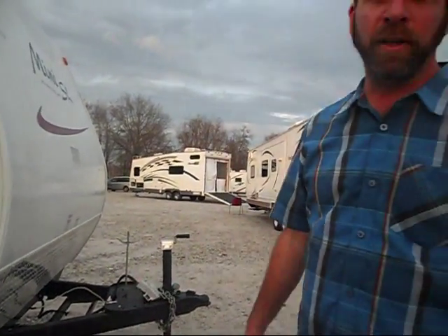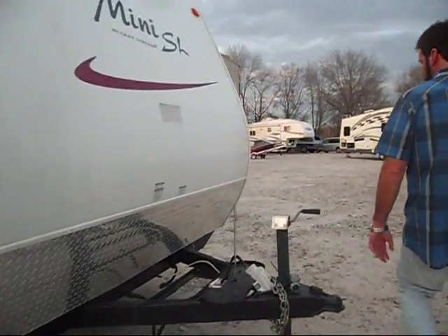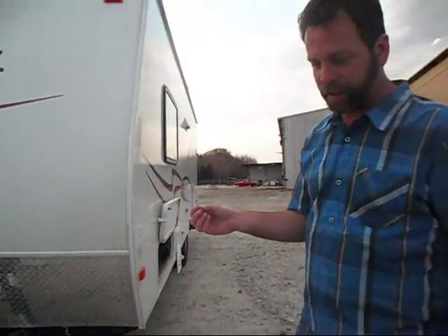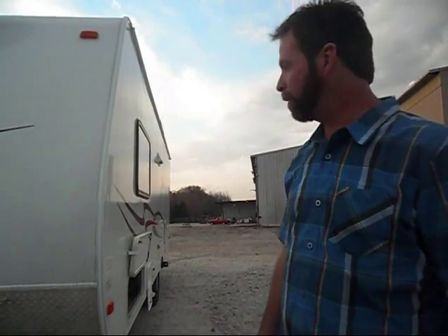Every unit we sell will have new full LP bottles as well as a brand new battery. We'd also like to point out that we have two rules: mechanically perfect and cosmetically excellent. When you come to pick up this unit, we'll spend all the time we need in a sort of camping 101 class or orientation. We'll go through each and every item with you and talk about all its features and capabilities so that you're familiar with how to use it on your first trip.